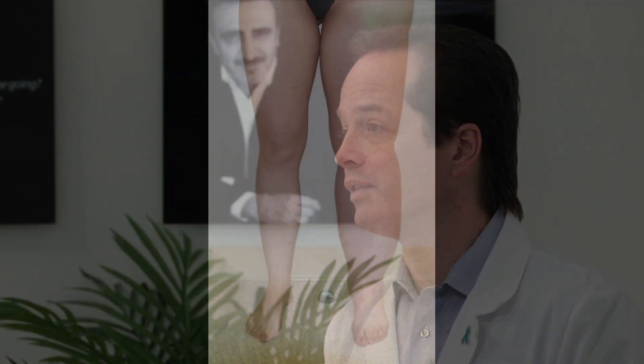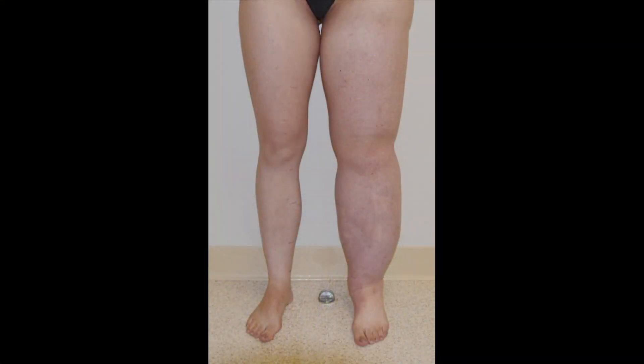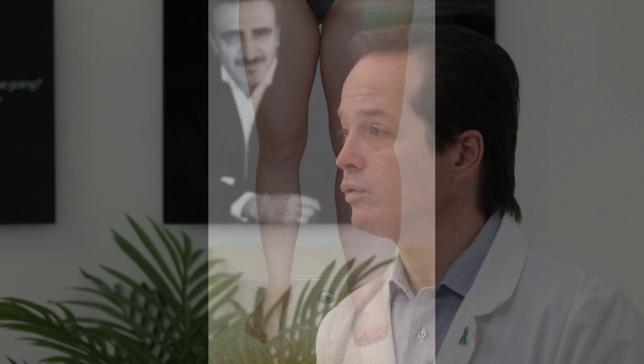In contrast, lymphedema is a disorder of the lymphatic system, which is part of the immune system. This involves the circulation of lymphatic fluid, which your body naturally uses to clean out the insides of your arms and legs. If this fluid does not drain properly, an arm or a leg will tend to swell because of the accumulation of this toxic and inflammatory fluid.